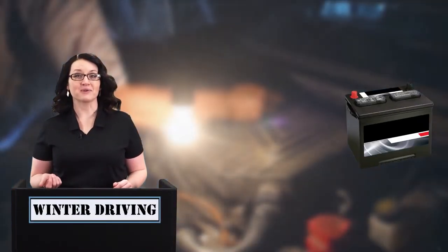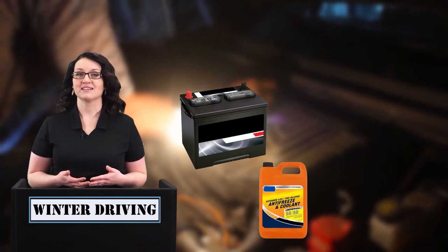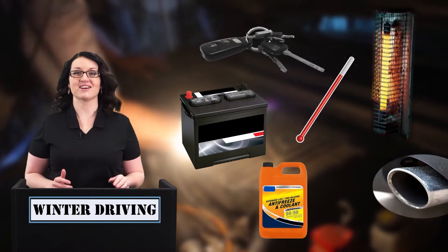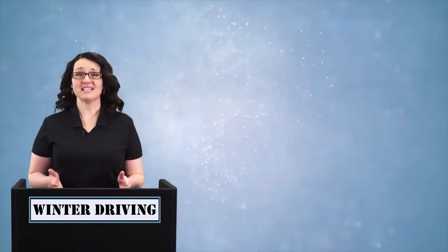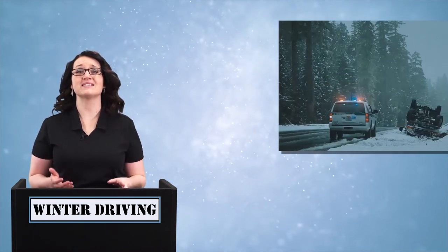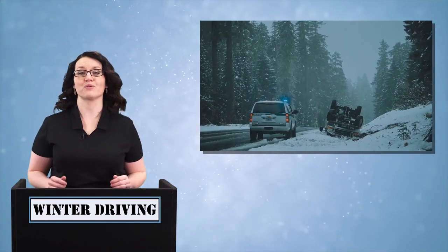In the beginning of the season, have a mechanic check your battery, anti-freeze, ignition system, thermostat, heater, and exhaust system. If something needs to be fixed, do so right away and don't delay. Putting off needed repairs could result in serious harm to you or those around you.